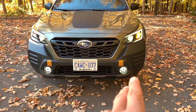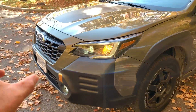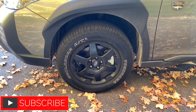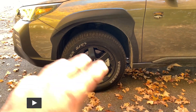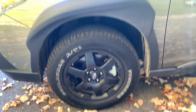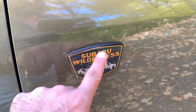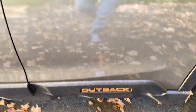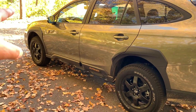The front bumper is different from the non-Wilderness trims — a little more rugged — and the grille is slightly different too. The tires have a 65-millimeter profile as opposed to 60, and they are Geolandars from Yokohama. The wheel arch is bigger, the side marker is LED, and there are Wilderness badges on both sides and the rear. The word 'Outback' is rendered in that copper color as well.